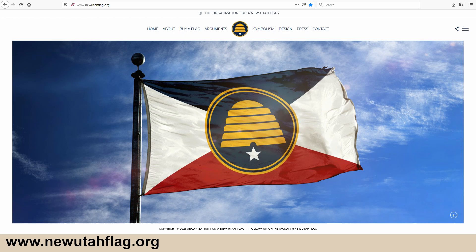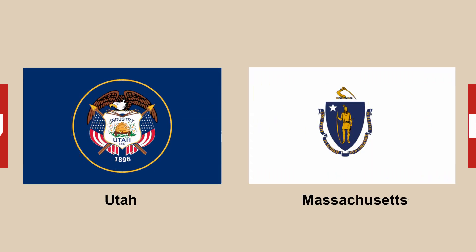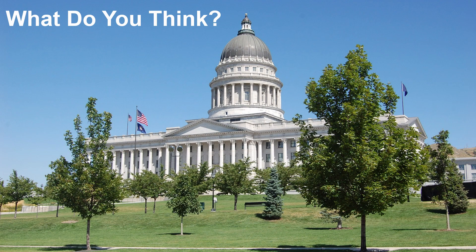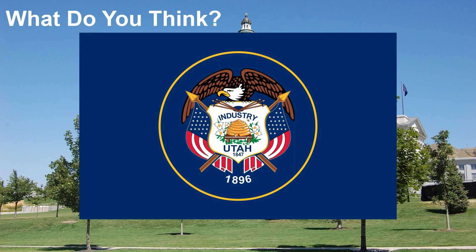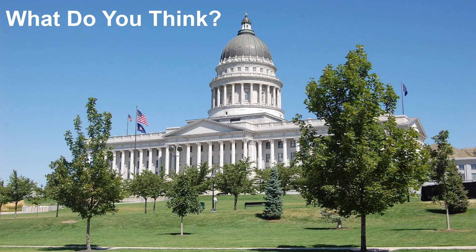We're hoping to have that video up within the next couple of weeks, so be sure to subscribe to the channel. We'll be updating you on the developments in Utah this year as well as in Massachusetts, and publishing many more flag-related videos you don't want to miss. What do you think of the flag process in Utah? Does Utah need a new flag? What do you think of the chosen commemorative flag? Let us know your views in the comments. Until next time, bye for now and thank you for watching!